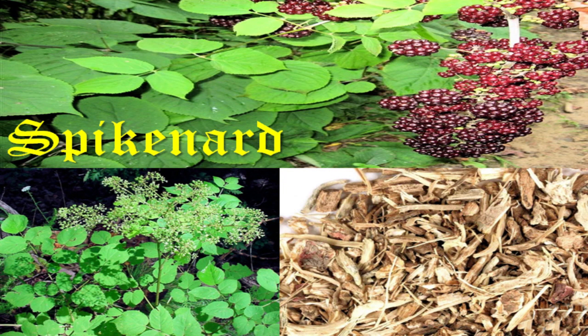Spikenard or nard is native to the Himalayan region, but has been used in the Mediterranean region since biblical times, mostly as incense or oil, though the Romans used it to commonly flavor a variety of dishes. Medieval Europeans also used it to flavor a variety of dishes, and especially hippocras.